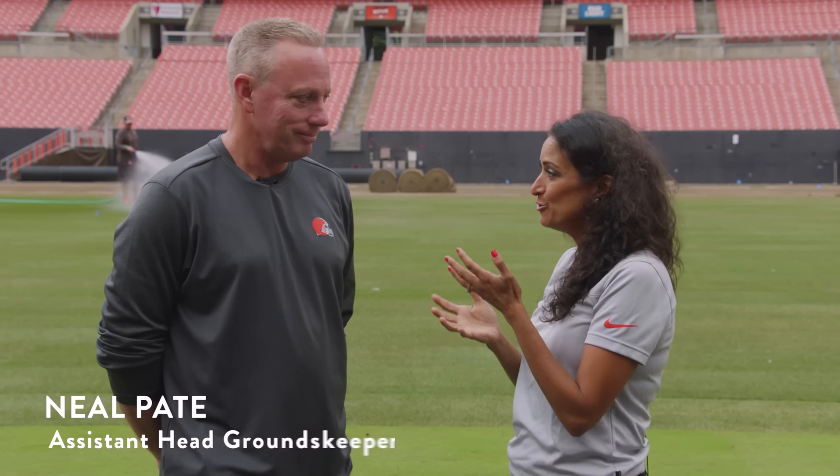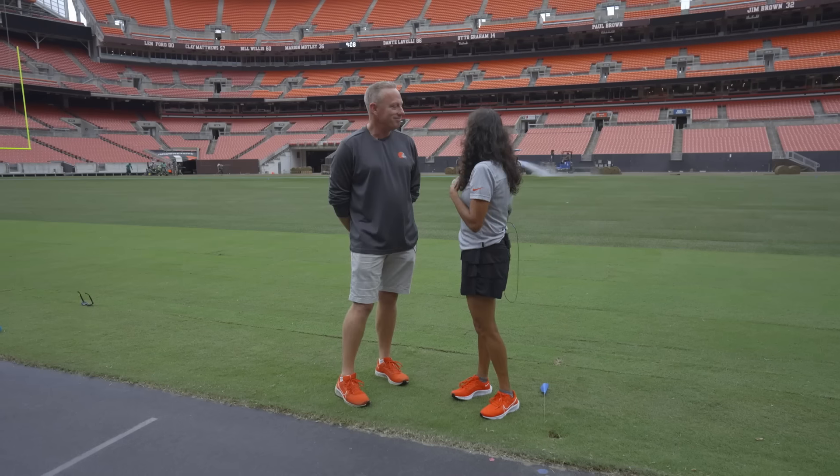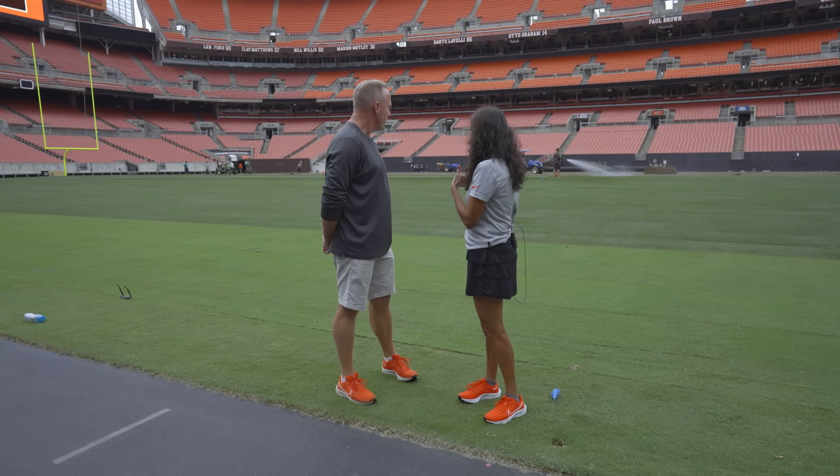I'm here with Neil Pate, who's been the Browns head groundskeeper for 24 years. Explain to me a little bit about the regrading and how you chose the grass that's in here.